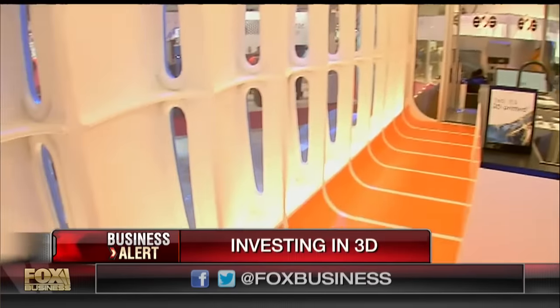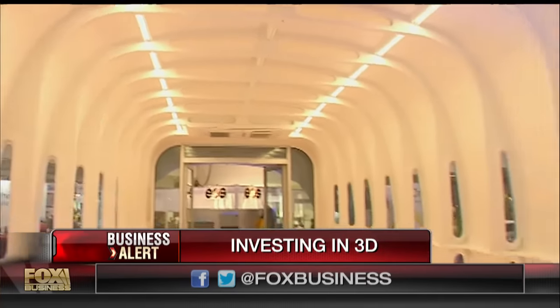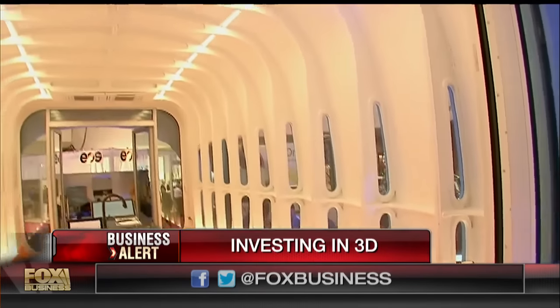Folks, get ready to expand your mind. You thought that you could only print small things with 3D printers? Well, what about this entire structure that I'm in? This kind of a tiny house, all made with a 3D printer — one with an 8-foot by 20-foot bed.